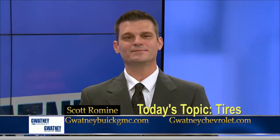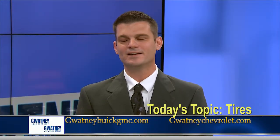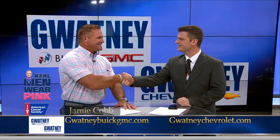Hi, welcome to the Gwatney Automotive Minute. I'm your host, Scott Romine. We have Real Men Wear Pink's Jamie Cobb in studio. Good to see you. Good to see you, Scott.